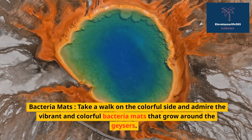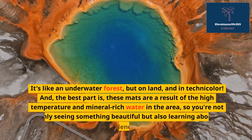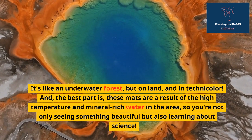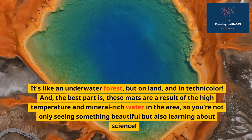Bacteria Mats — take a walk on the colorful side and admire the vibrant and colorful bacteria mats that grow around the geysers. It's like an underwater forest, but on land and in technicolor. And the best part is, these mats are a result of the high temperature and mineral-rich water in the area, so you're not only seeing something beautiful but also learning about science.